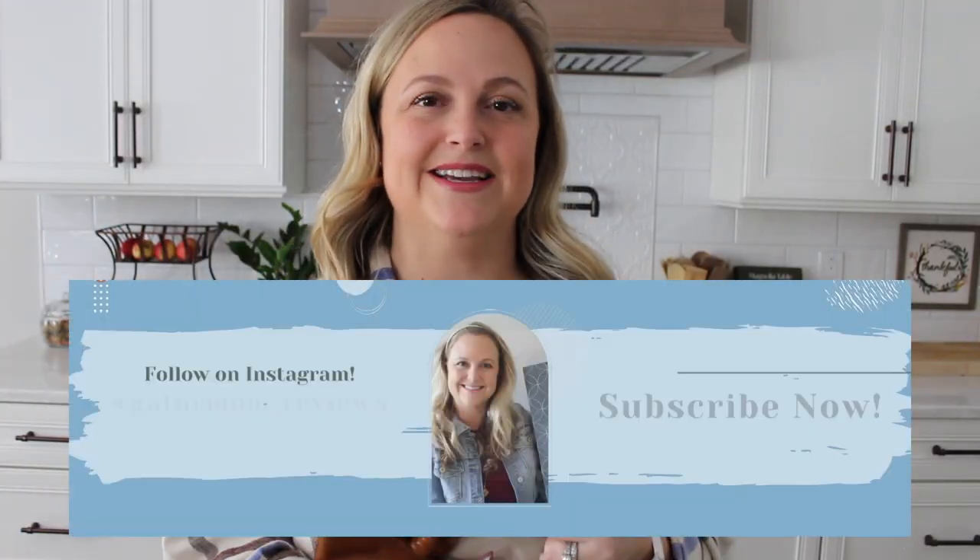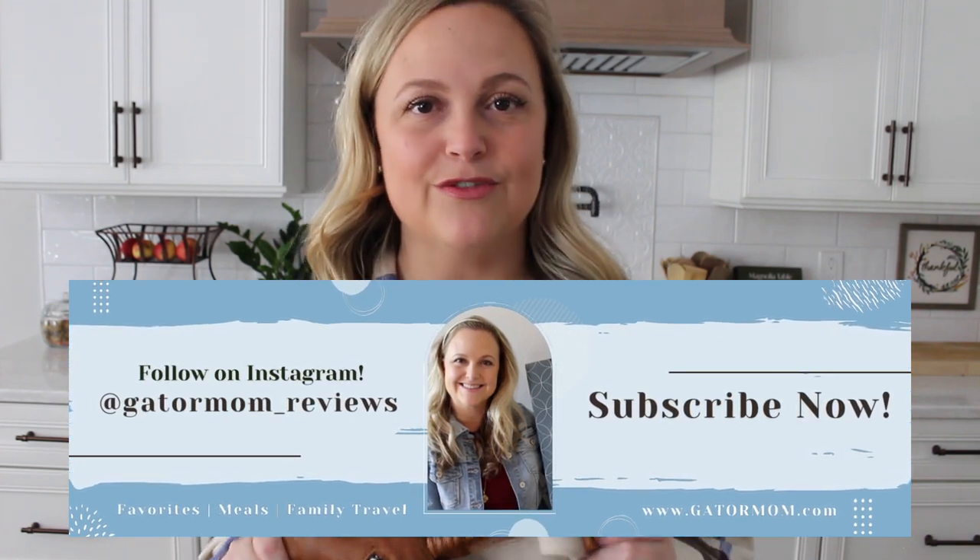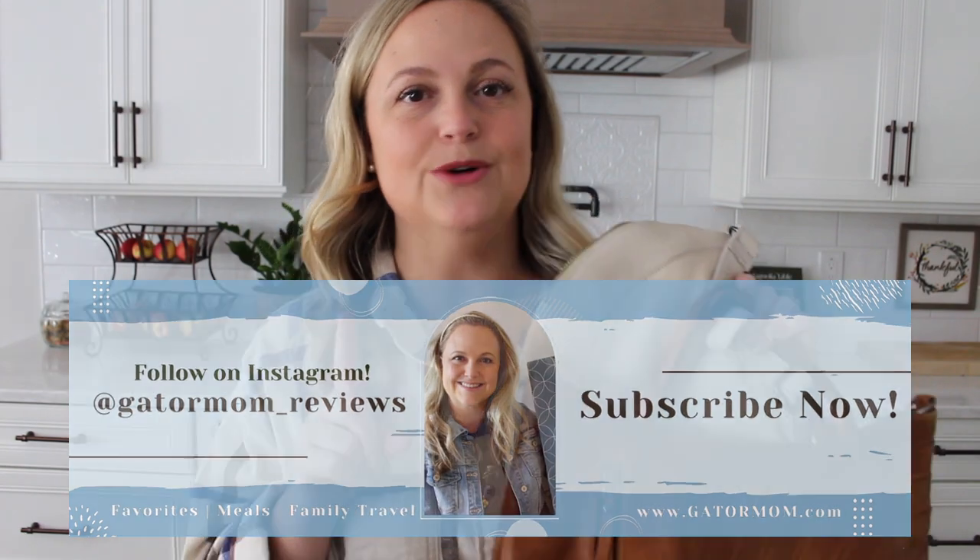This is a brand new brand to me that I'm really excited to bring to my channel. I love the quality of the leather from Latico and I'm excited to share with you a tote as well as a sling bag today.